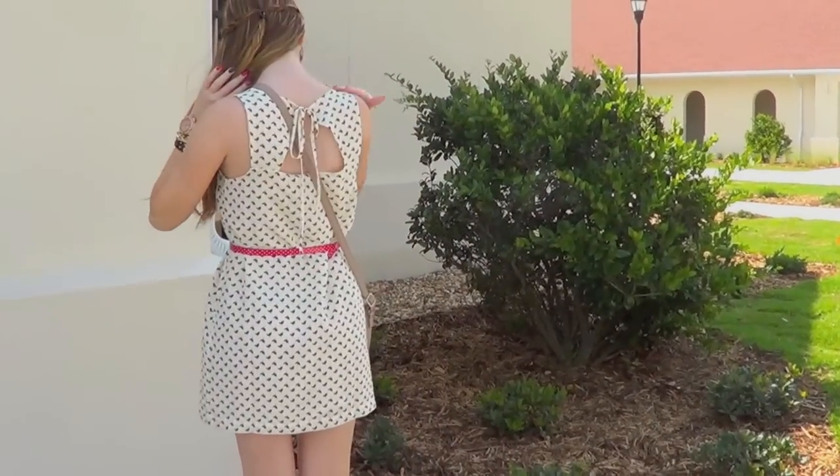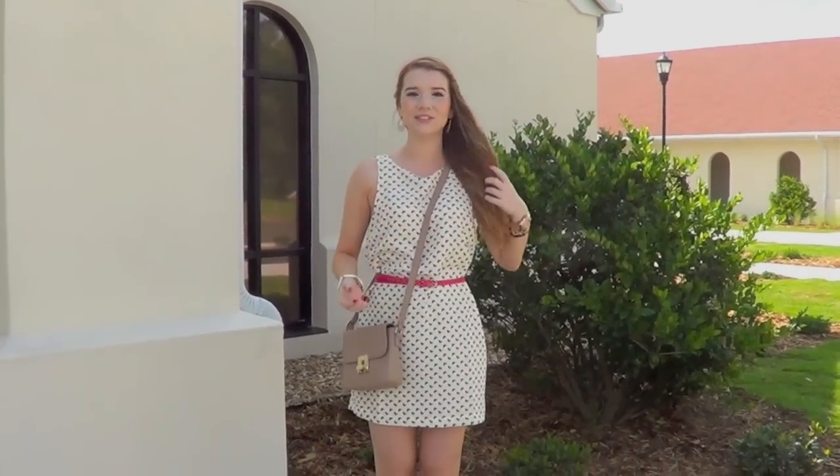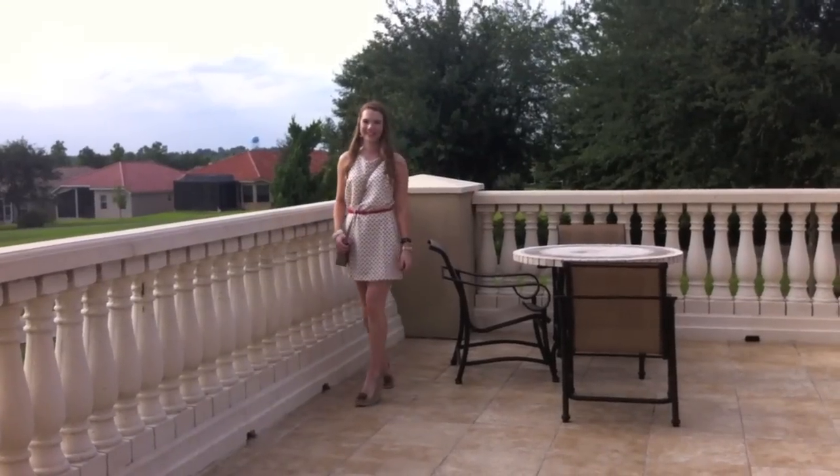The back of the dress has this opening right here, which I really like. So that's it — I hope you guys enjoyed, and I will see you soon. Bye!